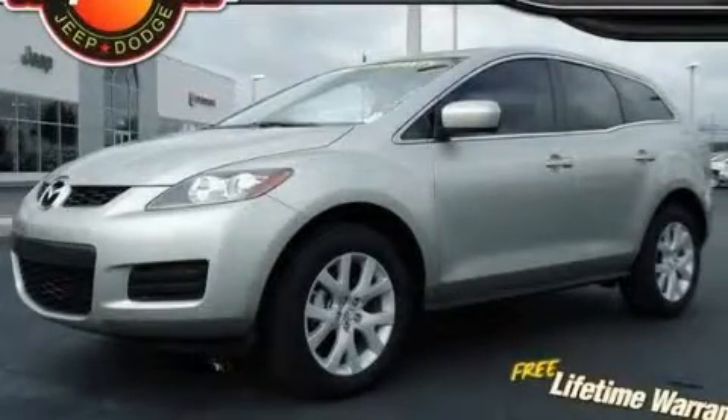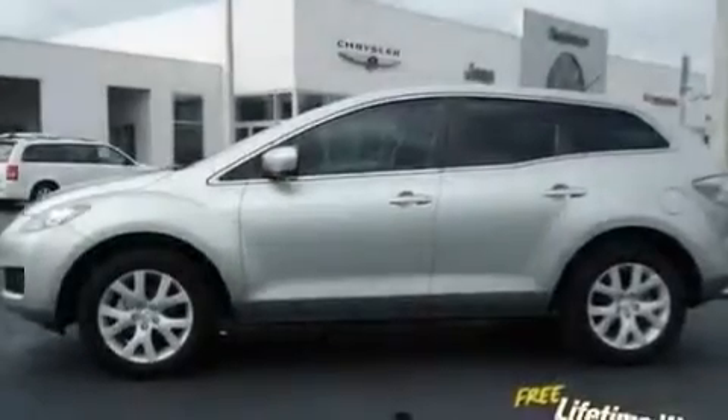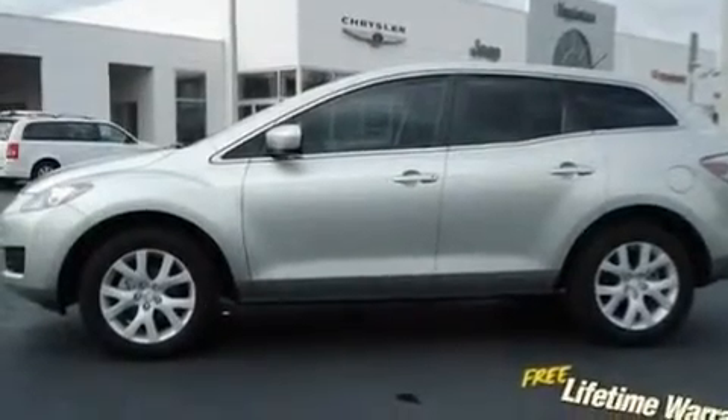This is a 2008 Mazda CX-7. Plenty of space for what you need. It features a 2.3-liter four-cylinder engine and an automatic transmission.